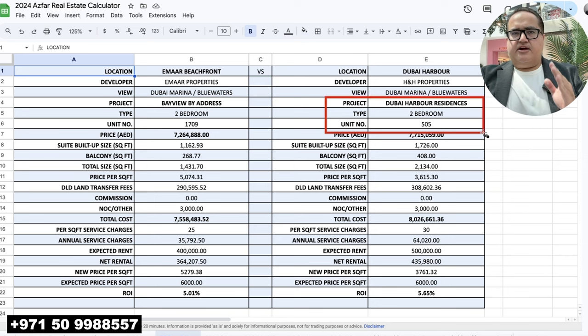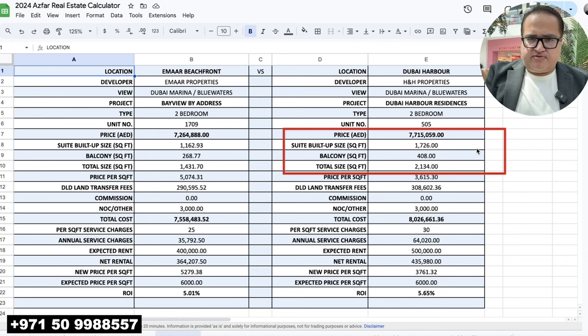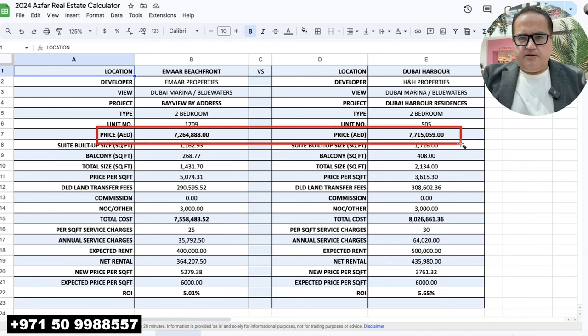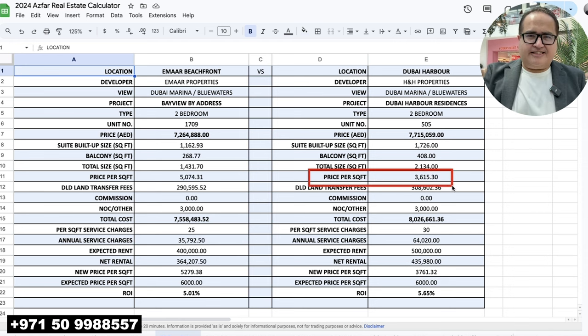Now for Dubai Harbor Residences — unit number 505 in a seven-floor tower, so we're on the fifth floor, a low-rise floor. The price is AED 7.7 million with a total size of 2,134 square feet. The prices are very similar on both in AED, however the built-up size is very different — Bayview by Address is 1,431 square feet while Harbor Residences are 2,134 square feet. The price per square foot for Dubai Harbor Residences is just AED 3,615.